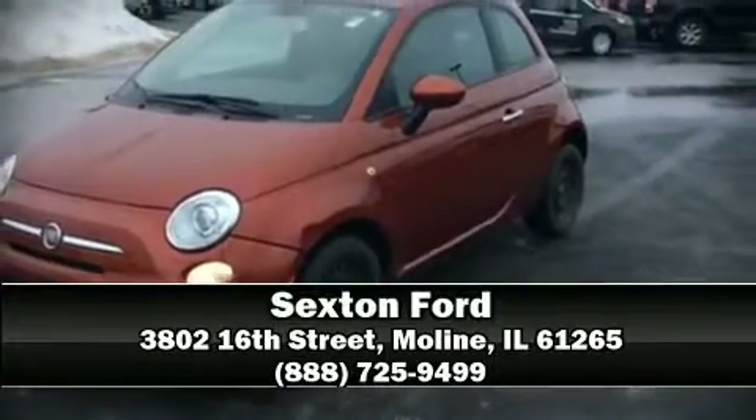We'd also be happy to help you arrange financing for your vehicle. Come on in and take a test drive!